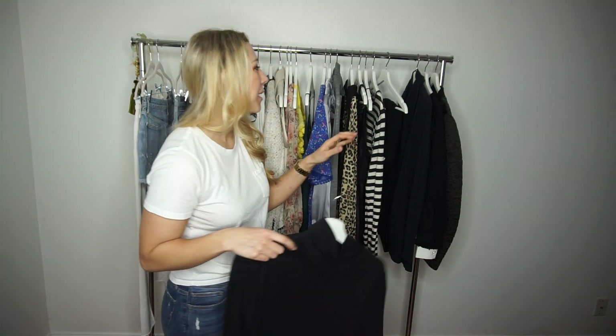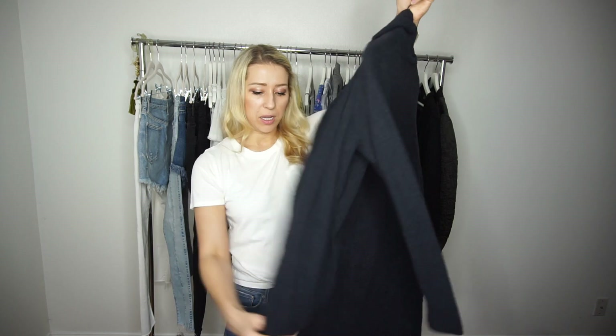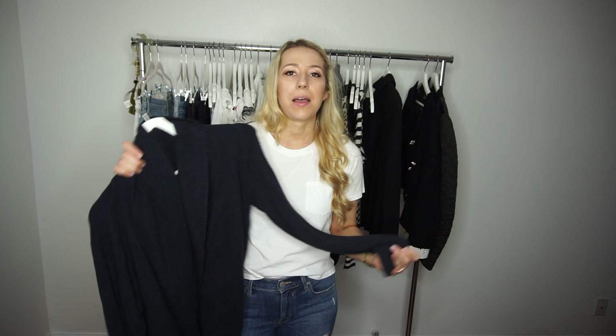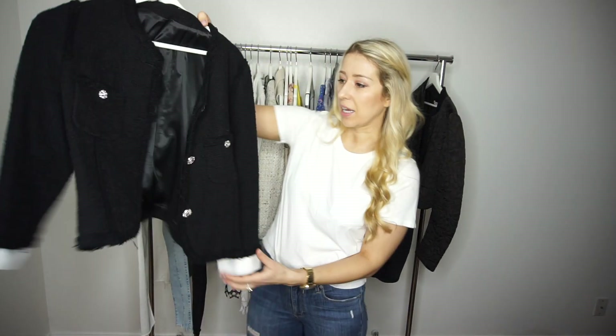This is my Barefoot Dreams cardigan — it's about five to six years old and I have no plans to get rid of it. It's 25% rayon from bamboo and I feel like the quality has gone way down in their newer pieces; I've sent back every new one I've purchased because they shed everywhere. I'm holding onto this older one because it's warm — I layer it with a long sleeve or turtleneck and throw on my winter coat when it's freezing.